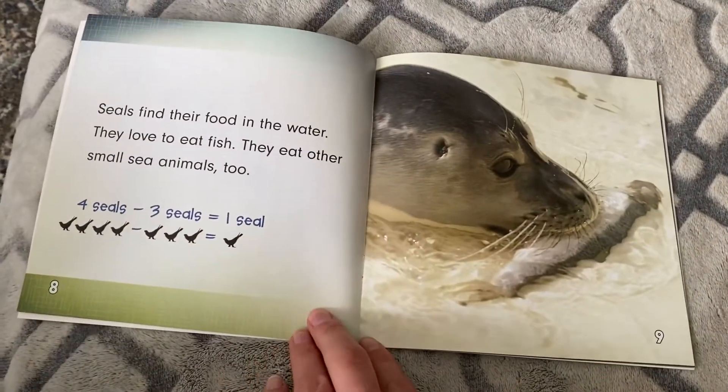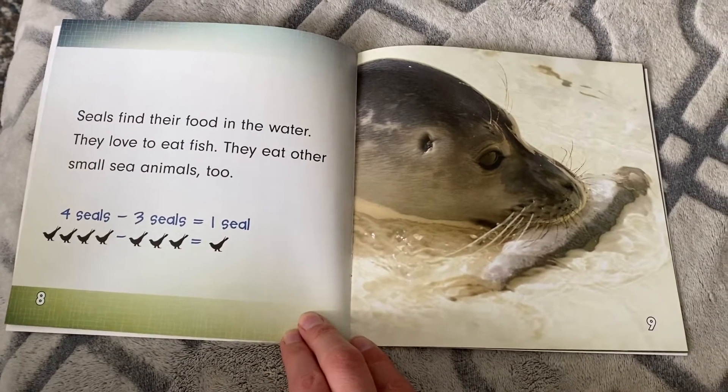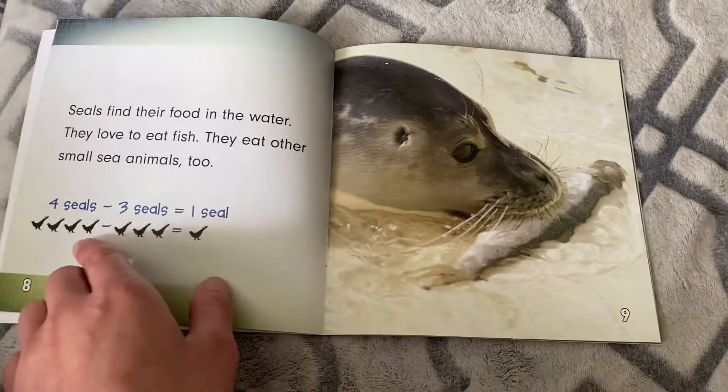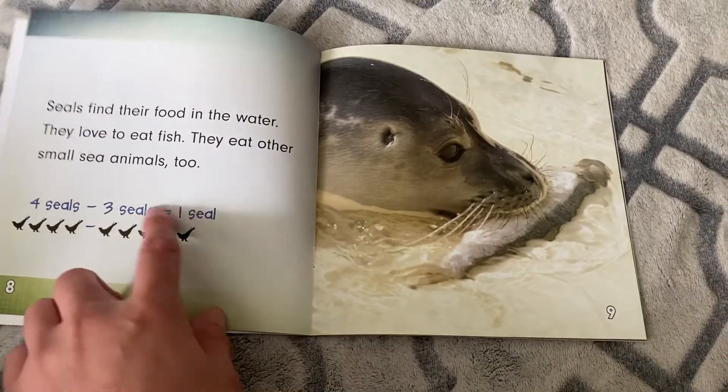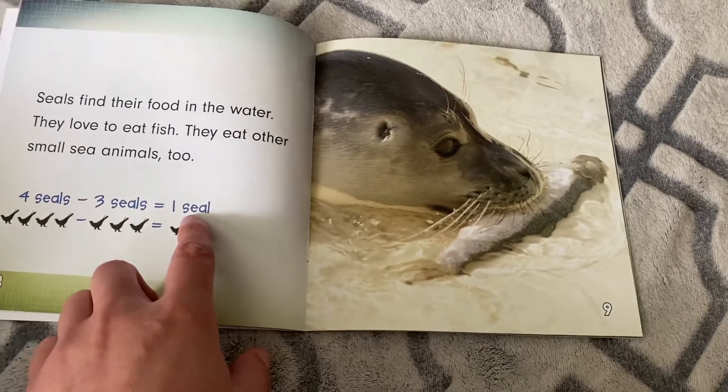Seals find their food in water. They love to eat fish. They eat other small sea animals too. Four seals minus three seals equals one. Four minus three equals one.